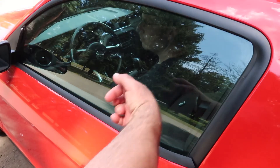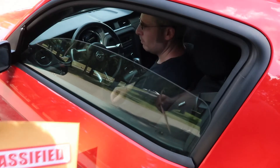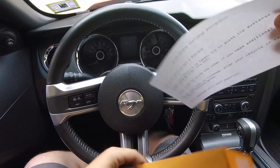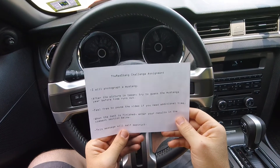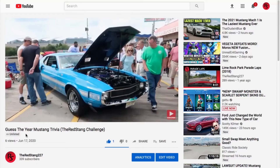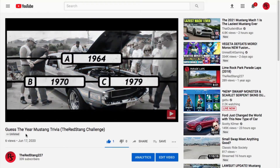Hello everyone, and welcome to the Red Stang Challenge. Here is today's assignment. I will photograph a Mustang. After the picture is taken, try to guess the Mustang's year before time runs out. Feel free to pause the video if you need additional time.